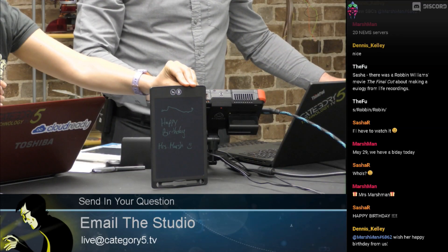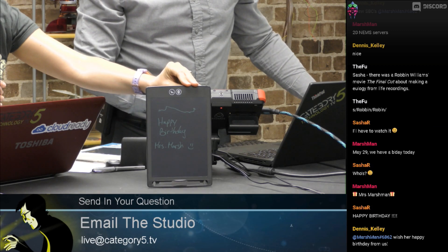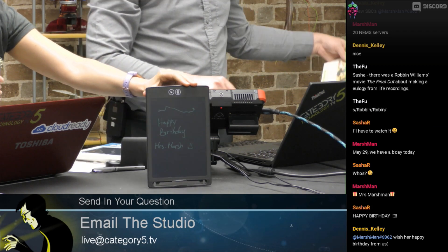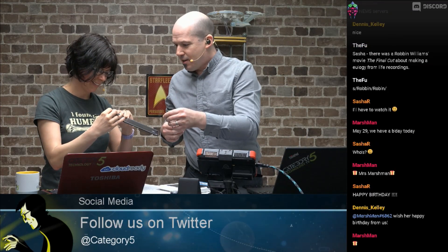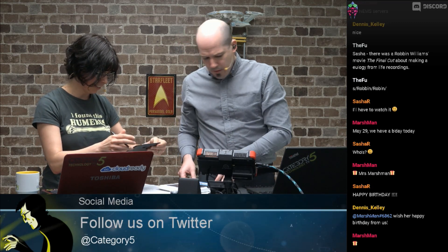Links are at cat5.tv/epaper. Sasha is going to write something because her handwriting actually makes sense. She wrote 'Happy Birthday D' — nice. It's locked right now, so I shall clear it off now.